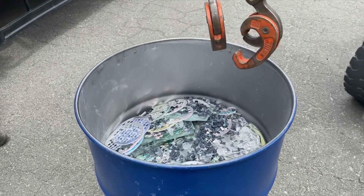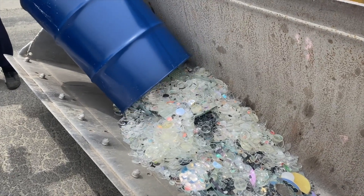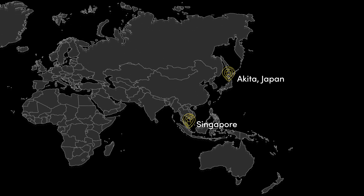Our sustainability teams have introduced glass recycling programs to our global factories, turning our scraps into other useful products. We have glass recycling programs in our Singapore and Akita Japan factories.